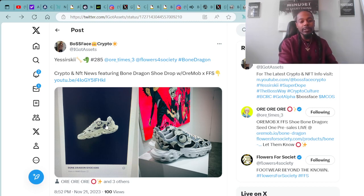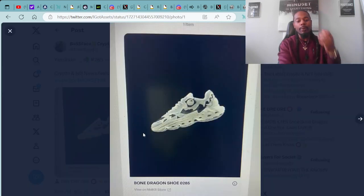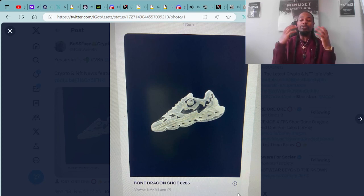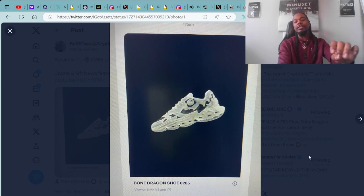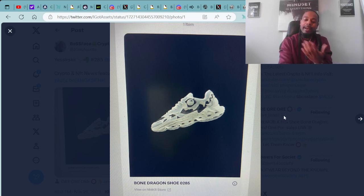Super dope stuff — I just wanted to share with the community. I ended up purchasing and minting Bone Dragons shoe #285, which was super stoked about. I was in the top 1,000 purchases — within the first 300 purchases, I was a part of that. I was one of those early birds that was able to get the worm. I was one of the early purchases at #285, and I know there were over 1,000 sales. To me, that gives value — being at number 285 gives me some more rarity vibes. I'm definitely looking forward to rocking these kicks.